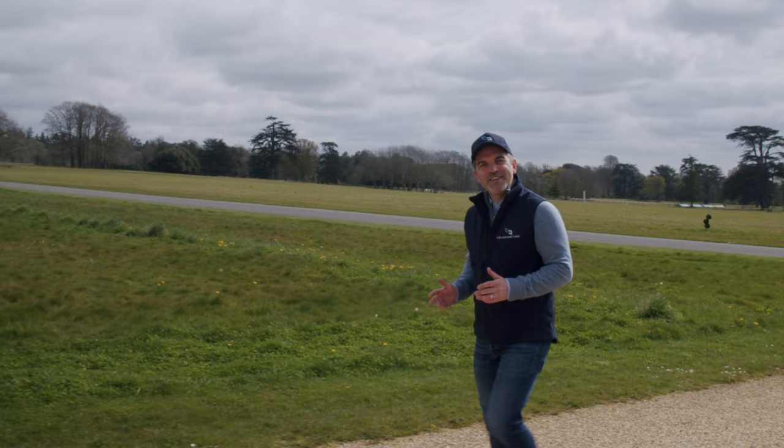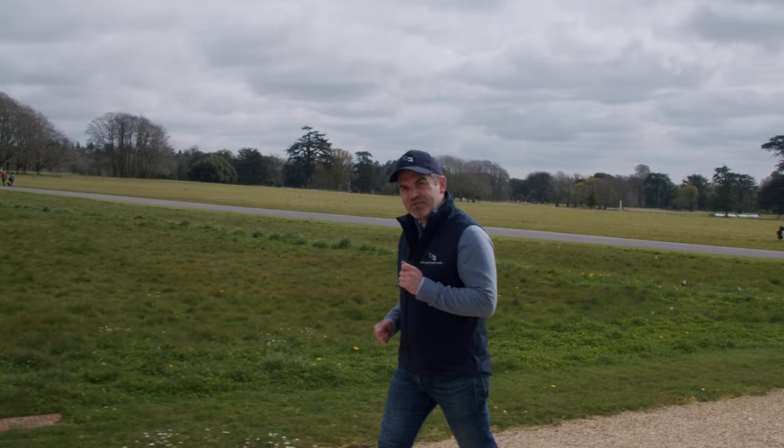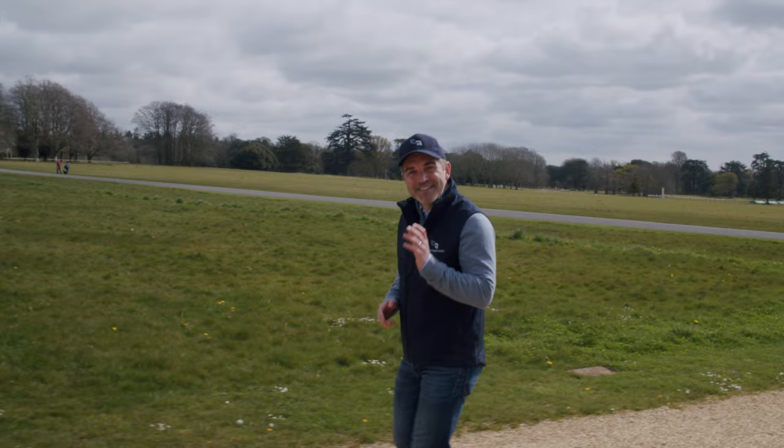Welcome back to Collecting Cars. Today is exciting for two reasons: we have a very special car coming to the platform, and a hundred percent of the proceeds from the sale of that car will be going to three very worthy causes.